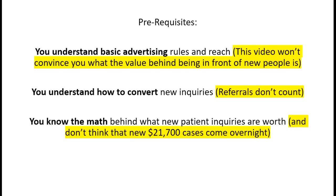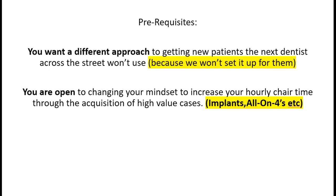This is not for everyone. Number one: you understand basic advertising rules and reach - I'm not here to convince you of the value behind advertising and being in front of new people in your local market. You understand how to convert new inquiries. Referrals don't count in this system - you know the math behind new patient inquiries and what they're worth, and don't think that $21,700 cases come overnight.